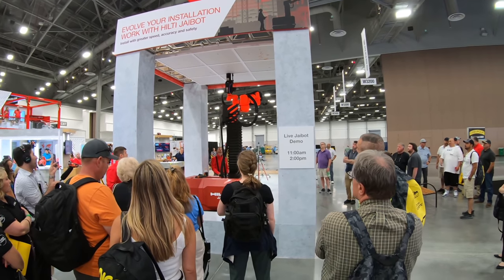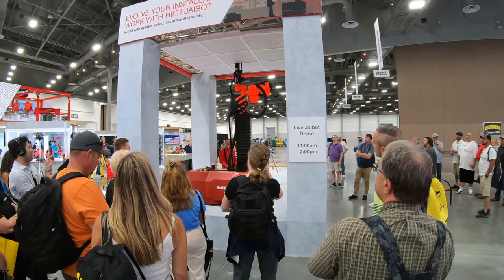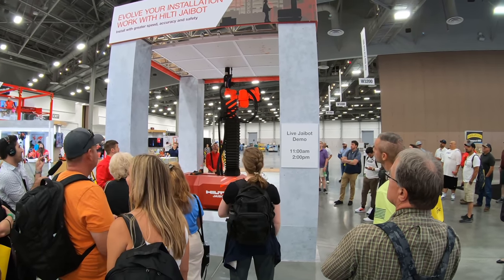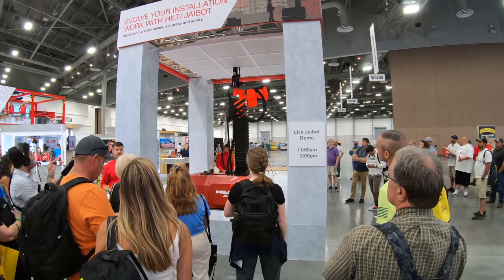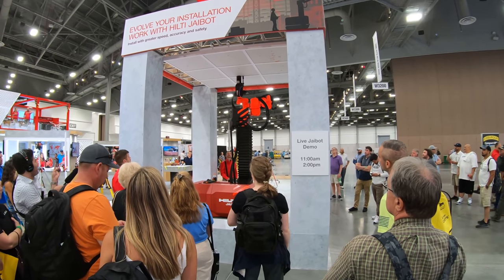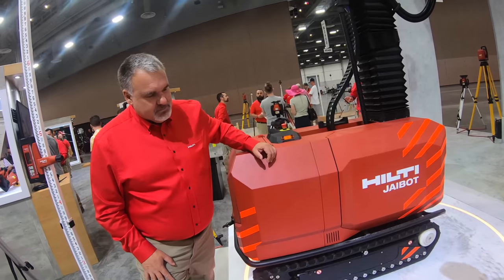At the show, Hilti had two big things they were concentrating on. The first is the JAI Bot — it's literally a robot that screws in stuff overhead for you, taking away the labor of overhead screwing.